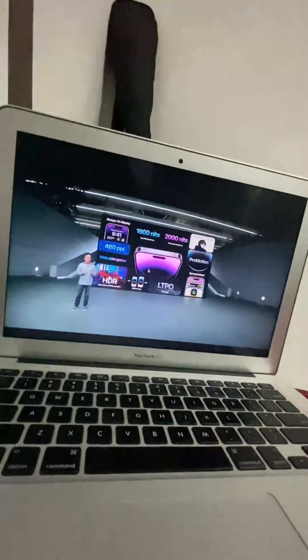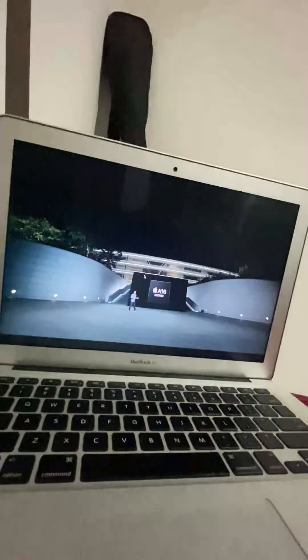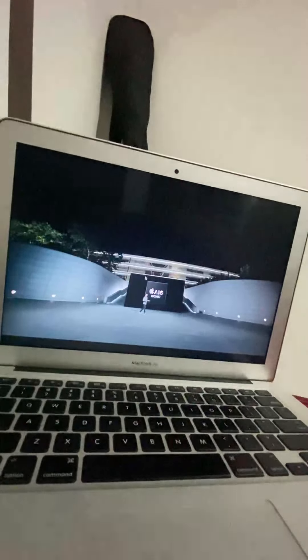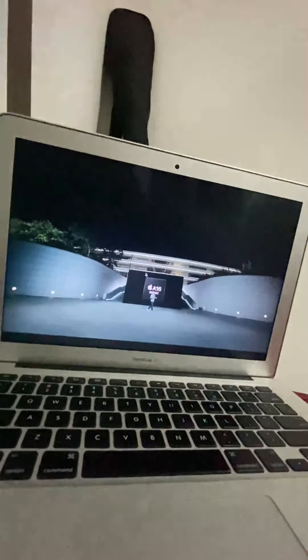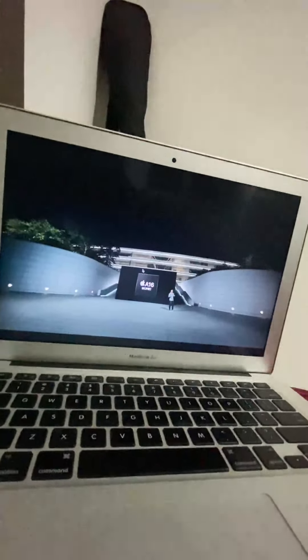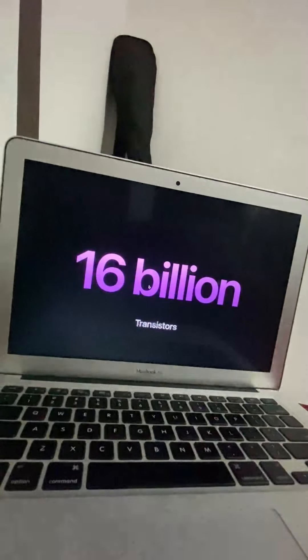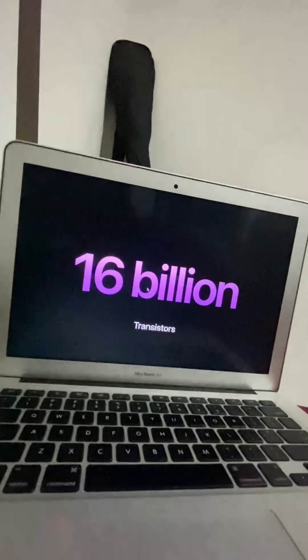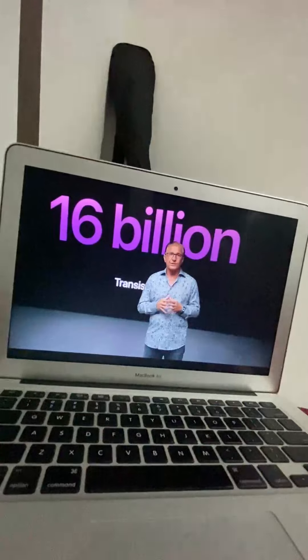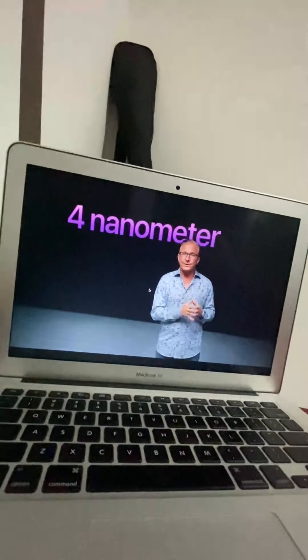With all these incredible features, the new Super Retina XDR is the most advanced display ever in a smartphone. iPhone 14 Pro is powered by our new A16 Bionic chip — our newest generation of Apple silicon powers every experience in iPhone. With A16, we focused on three important areas: power efficiency, display, and camera. A16 has nearly 16 billion transistors, the most ever in an iPhone.